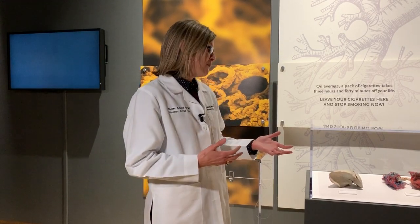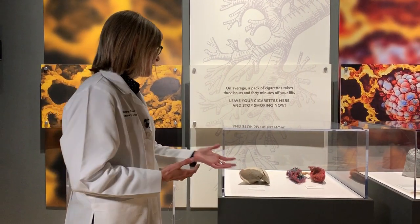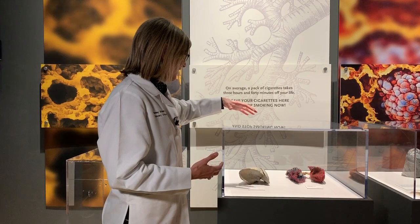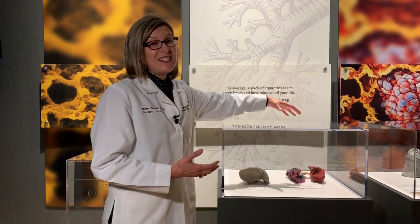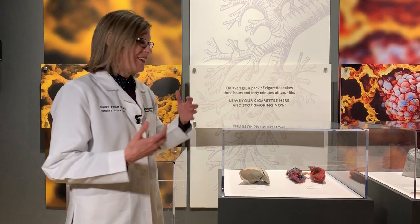Here at the Bodies Revealed exhibit we can see evidence of normal healthy lungs. In real life the lungs are pink in appearance, and they look whole in this way. Next to it they actually have an exhibit that shows the branching structure, like the tree we discussed.